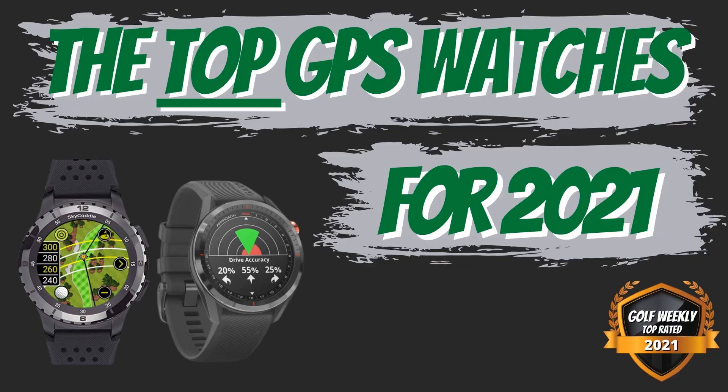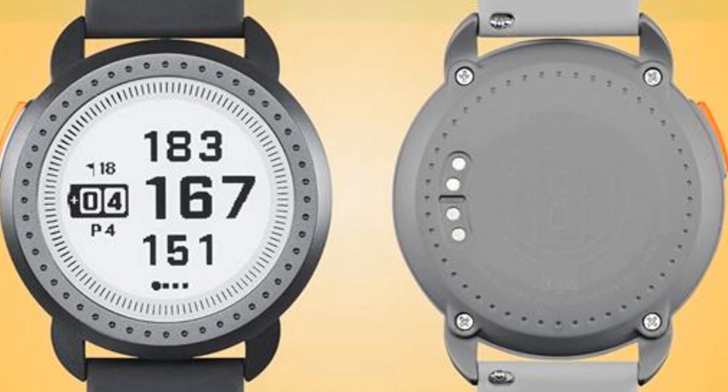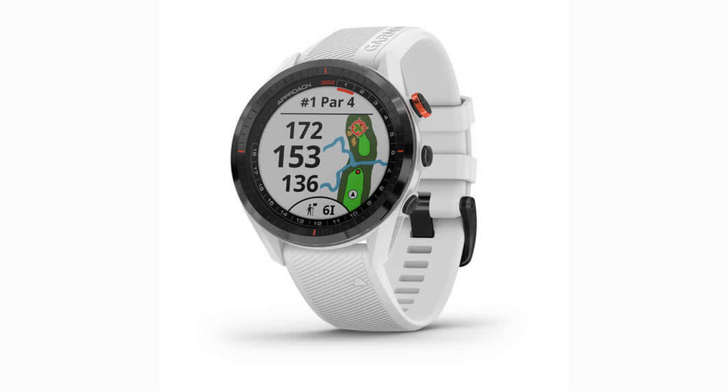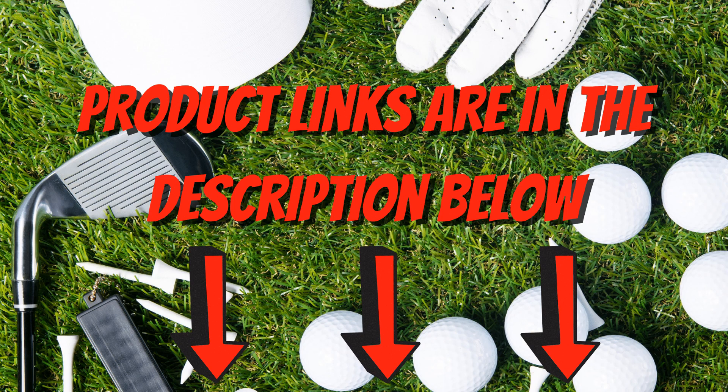We will dive into the newest releases for GPS watches and what new features you should be aware of. Please note that for your convenience all links to the products will be in the description below.